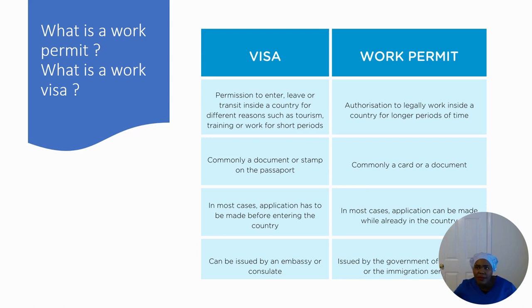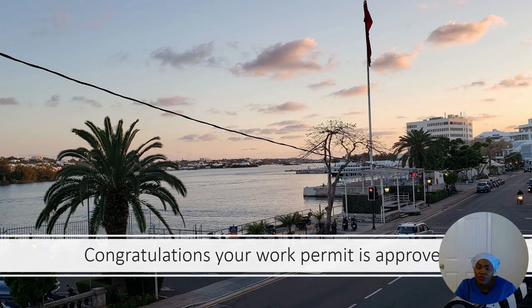I'm also going to talk about what it's like to settle in Bermuda. The hospital will assist you with your work permit application and once you get approved — you can see what Bermuda looks like, this is Front Street at sunset. When you get your work permit, come with money — I advise at least $5,000 US dollars to set yourself up properly.